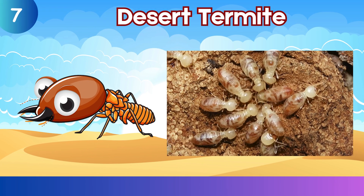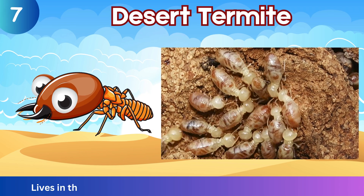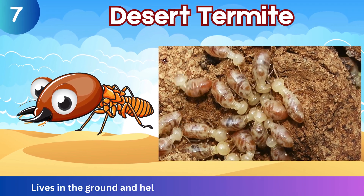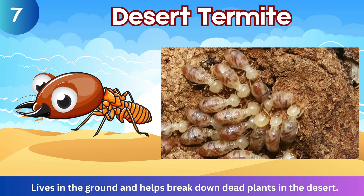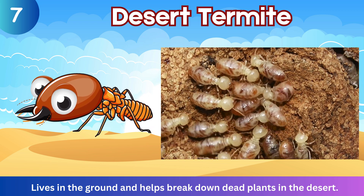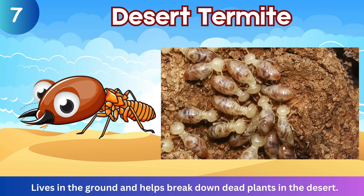Desert Termite. Lives in the ground and helps break down dead plants in the desert.